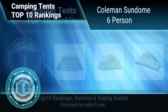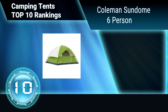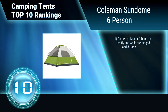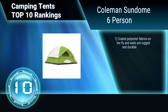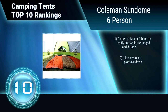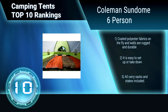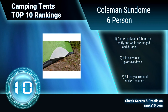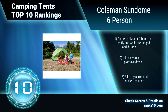Ranking number 10: Coleman Sundome 6 person. This tent sleeps 6 and includes a large door with a hooded fly to provide ventilation even in rain. A large rear hooded window also provides airflow for cross ventilation. The floor wraps up the sides for extreme weather protection. Polyester fabrics on the fly and walls are rugged and durable. Easy to set up or take down. All carry sacks and stakes included.